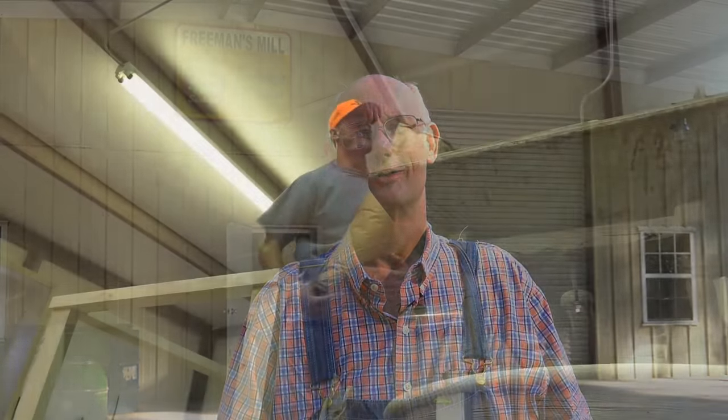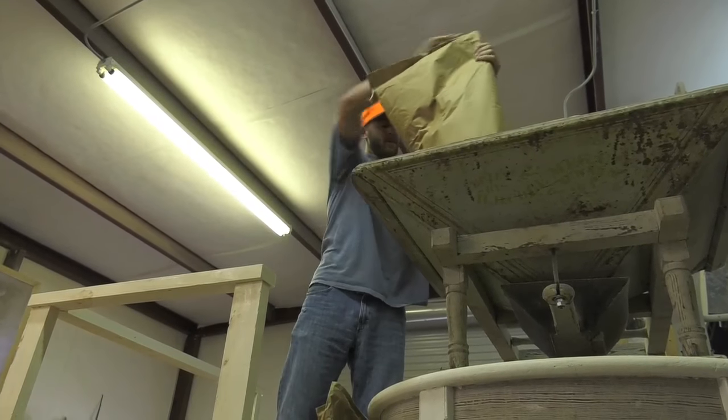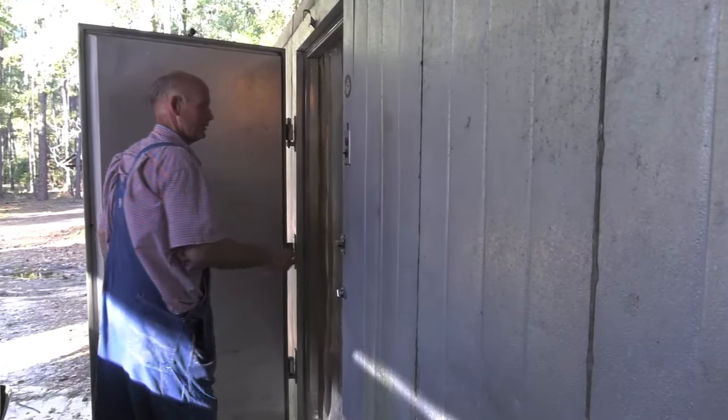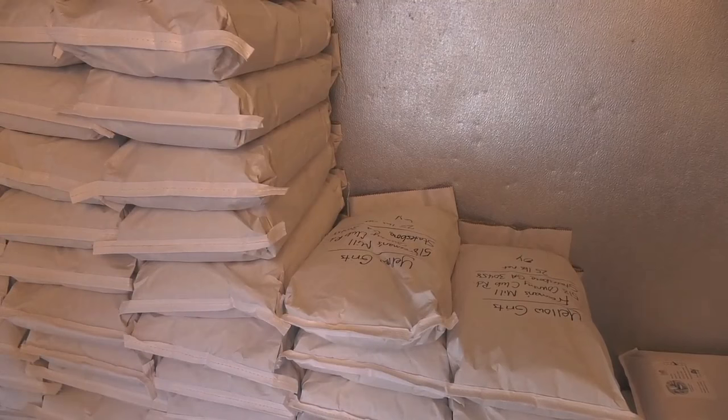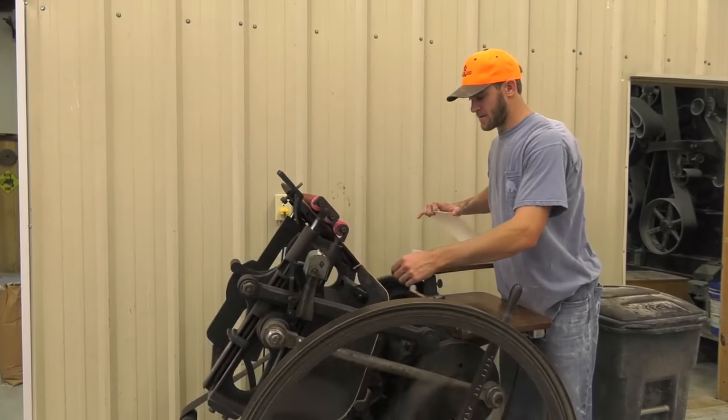We were growing corn and wanted some grits, and there wasn't anybody who could grind it. So we found a grits mill and started grinding it. I love the way it tasted. So over time, people started finding out that we were doing that, and it just kind of grew from there to the point where now we're providing grain products to a lot of people.